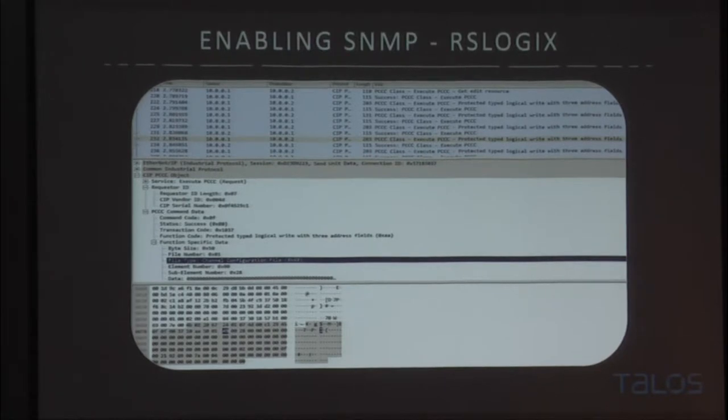To handle this traffic, we built a Wireshark dissector to help look at it. The important part is a specific file type called the channel configuration file — it's essentially just changing a bit within a bit field that will allow us to change that setting. We figured this out by digging through how the programming software did it and then implementing it ourselves.